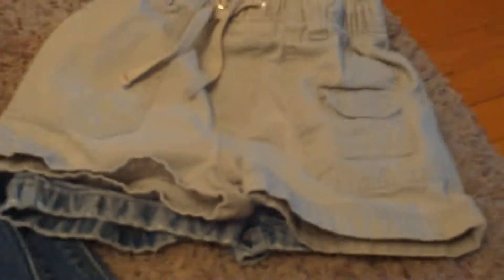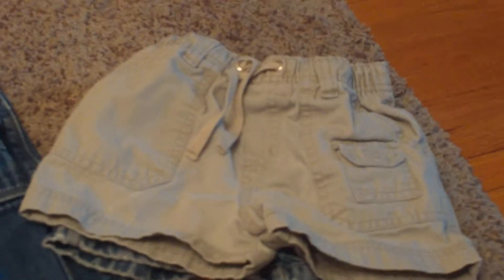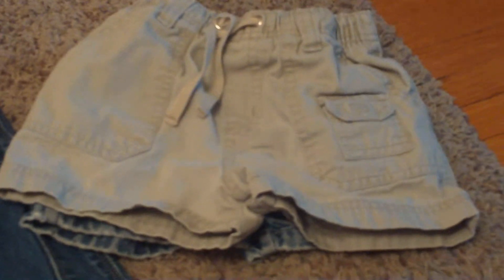My daughter did not have a nicer pair of shorts in this kind of fabric. She has a lot of the cotton kind of shorts and she doesn't need any more of those. I did want to get a pair of these, and then she also got a denim one. I got these for 10 cents a piece, so that was 20 cents.